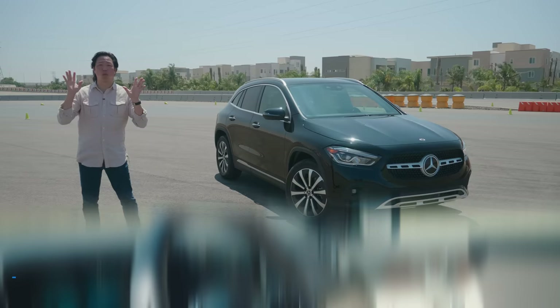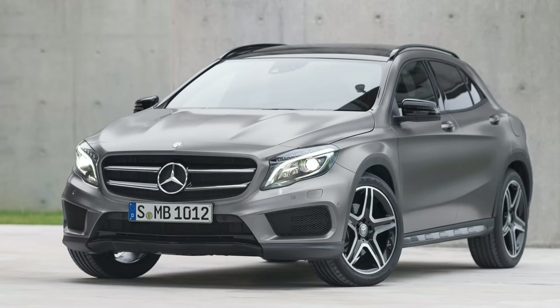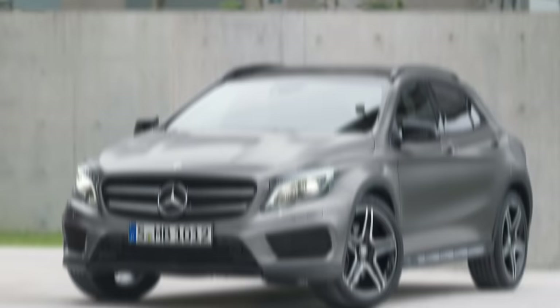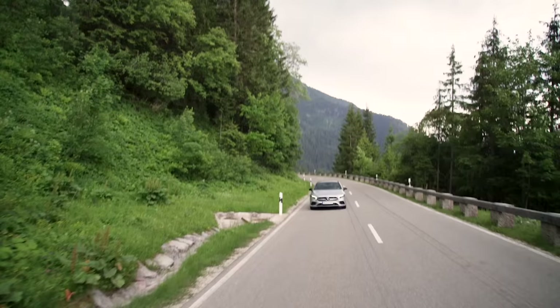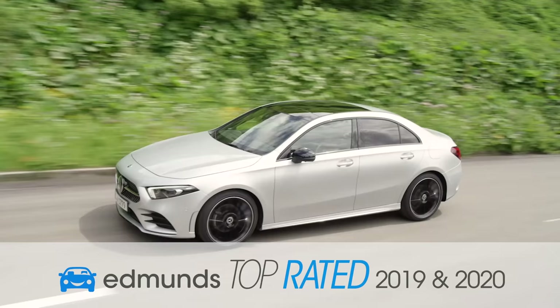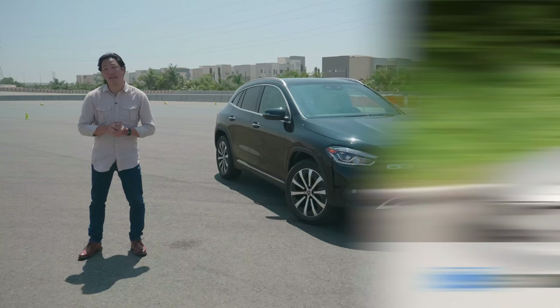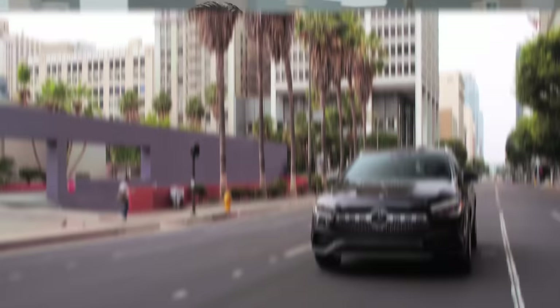I hate to start on a negative note, but one of the worst cars I've driven over the last decade includes the Mercedes-Benz GLA-Class that was introduced for 2015. Not surprisingly, I was not a fan of the CLA sedan that it was based on. With the introduction of a new A-Class and CLA last year, they've won me over. In fact, the A-Class has been an Edmunds top-rated pick for 2019 and 2020. It stands to reason that I should like this — the all-new 2021 Mercedes-Benz GLA 250.